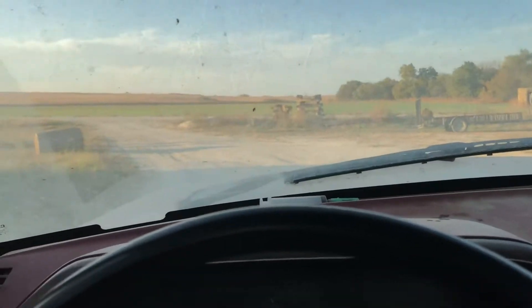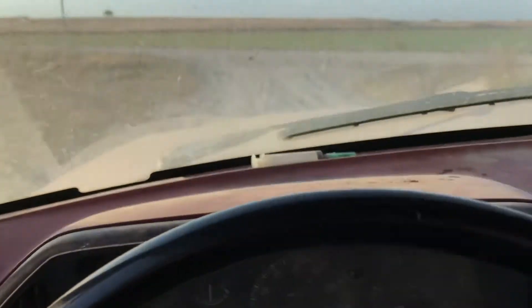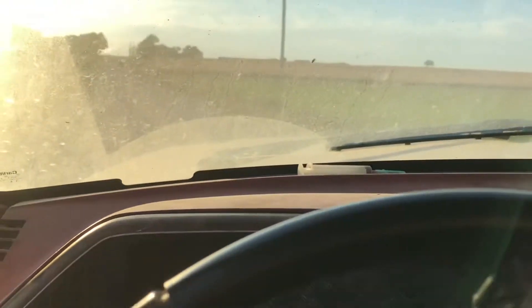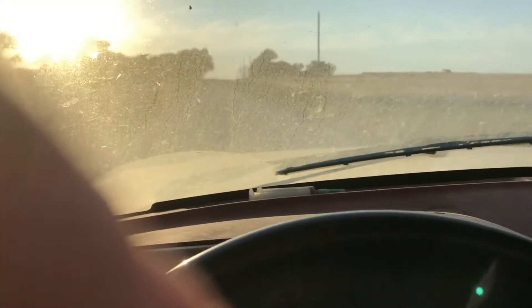All right, we can probably take her for a little rip here. Oh yeah, the gas pedal doesn't really exist in this truck anymore — it's a good time. Sorry guys, she's pretty bumpy. Gosh, I love a 7.3 IDI, it just sounds so cool.